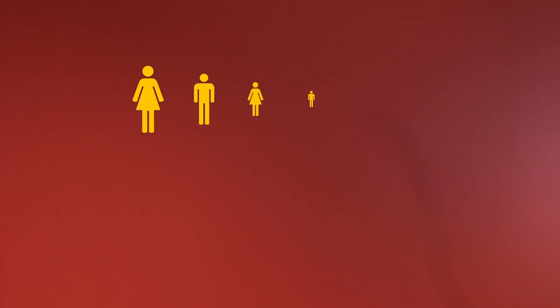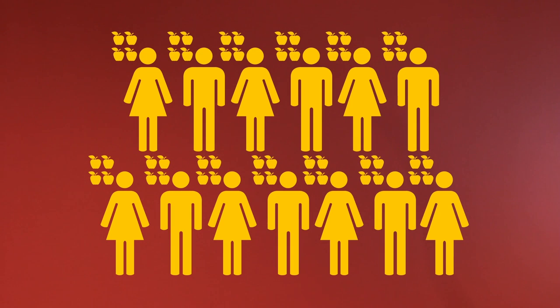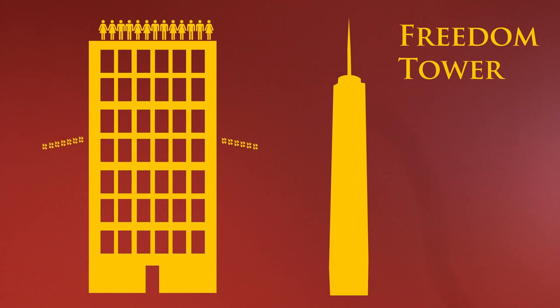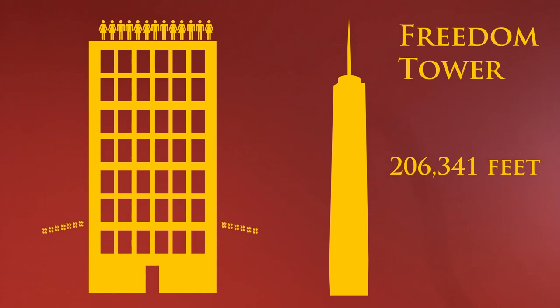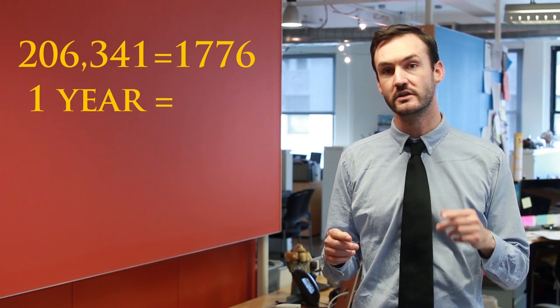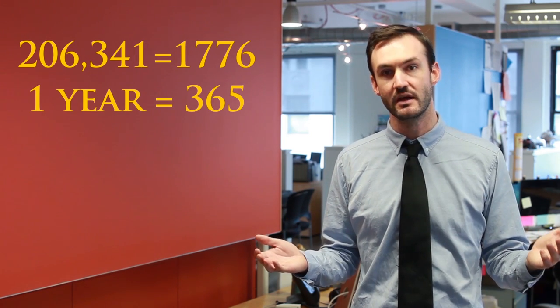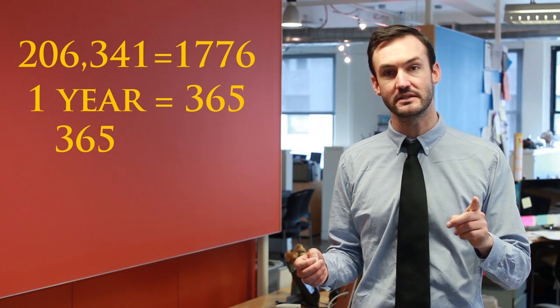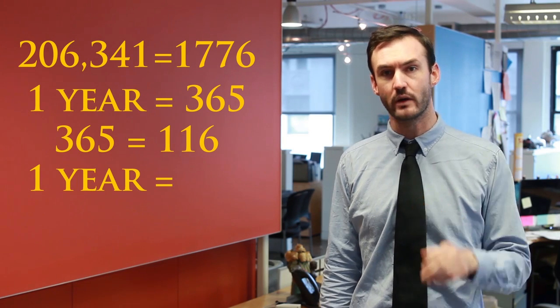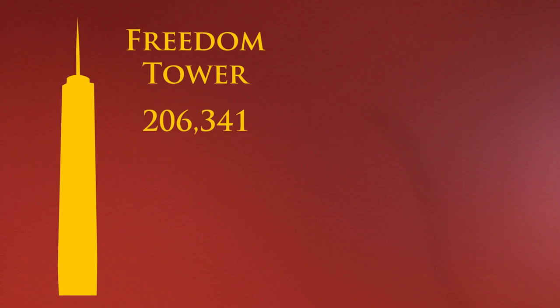So let's try some new math. Let's say we have four people, and they each drop one apple off of a building. How long before the apples hit the ground, if they are the height of the Freedom Tower, which, in my new numbering system, is 206,341 feet tall — 206,341 being the year that the Revolutionary War started. Because to me, it makes more sense if one year is equal to 365. But in my new numbering system, 365 is equal to about 116. So one year is just about 116. So the Freedom Tower is 206,341, which makes it 65,680 feet tall in old numbers.